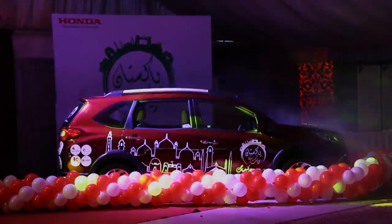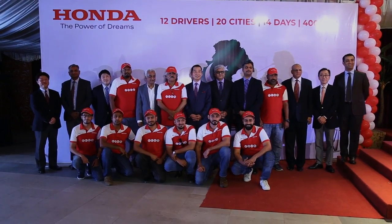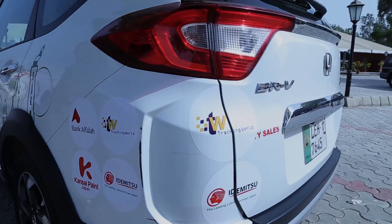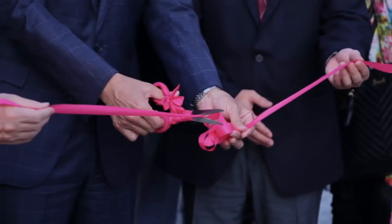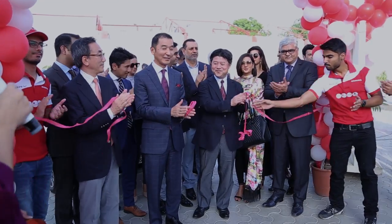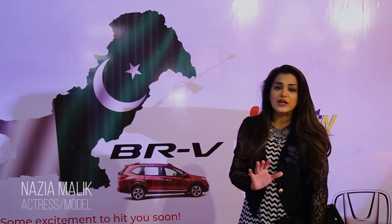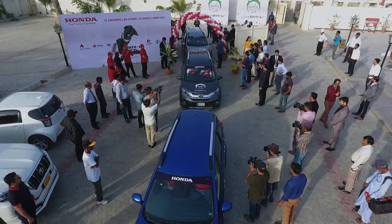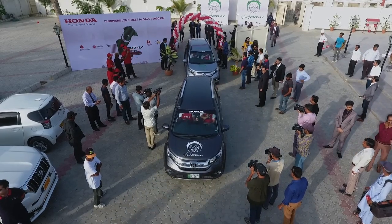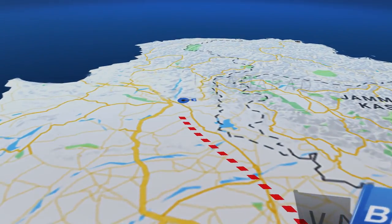This is a beautiful car and a beautiful logo. We are very happy to go to Pakistan and Honda has started a new trend. The caravan will be sent to Pakistan and they will explore the natural beauty, culture, and biodiversity.